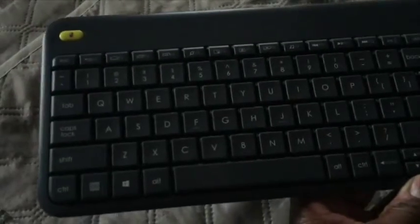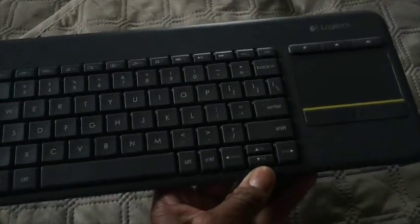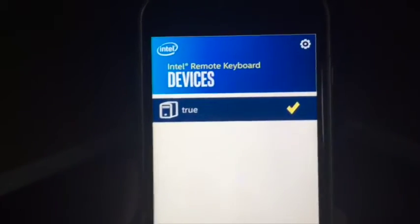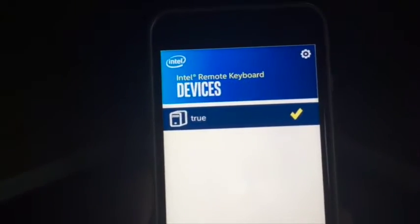What's also cool about it is that you can control it with accessories like this Logitech wireless keyboard with a trackpad and right and left click for the mouse, all in one small little device. I was controlling the whole experience right from this, but you can also control it right from your phone. You can even use this free app called the Intel Remote Keyboard to connect directly to the device from your phone.